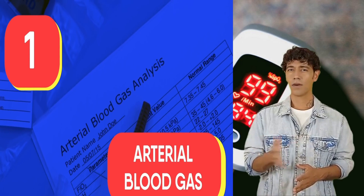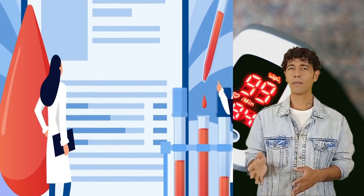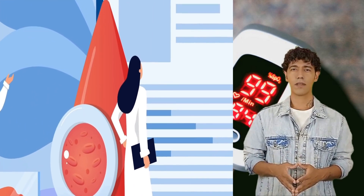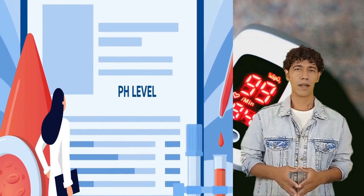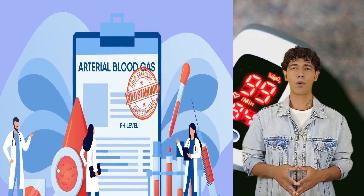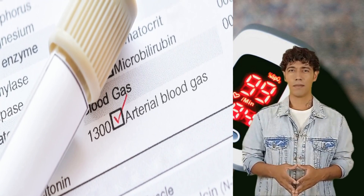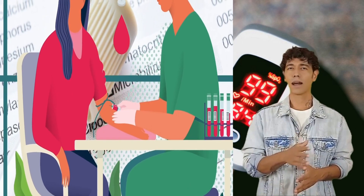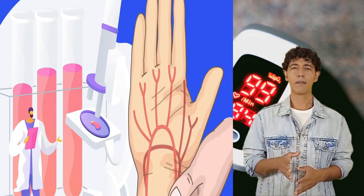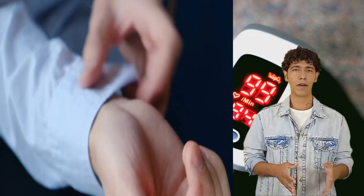Number one: Arterial Blood Gas. This test requires a clinical setup and cannot be done on your own. It analyses the level of all gases present in your blood and accurately tells the pH of your body, whether it is acidic or basic. This is considered a gold standard test for finding out oxygen levels in your blood. But this test is very invasive. While routine blood checkups withdraw blood from the vein, this test requires your doctor to withdraw blood from your artery, which is a little trickier and more painful.